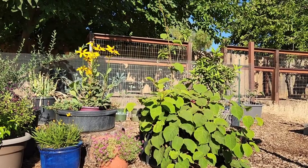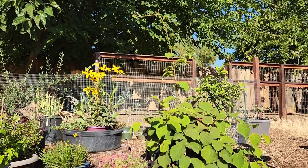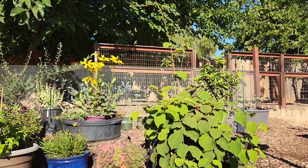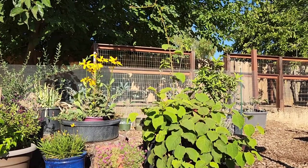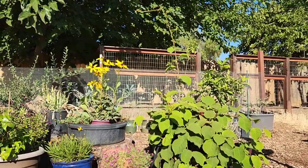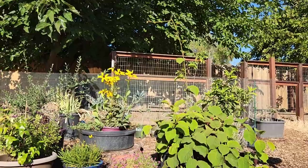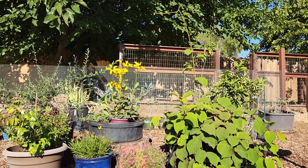That kiwi vine is just shooting way up. It's a male, looking desperately for a female, which it's just not going to find this summer since the female died last winter and I couldn't find another one this spring. But I will — I will not leave you a bachelor. Next year I'll get you a female so you can have babies.